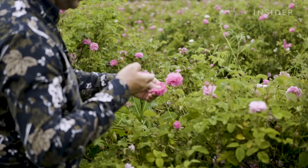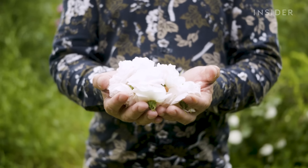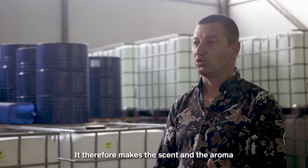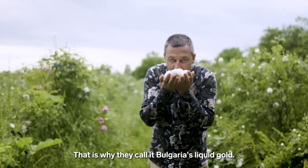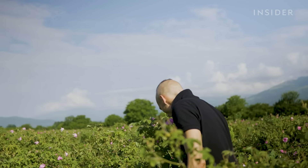The cooler spring temperatures prevent the rose petals from forming a protective wax, and the humidity allows higher oil saturation in the rose. This year the season was delayed a couple of weeks because of unexpected rainfall and colder than usual temperatures — ironically, humidity and cool temperatures are two of the factors that make Bulgarian roses stand out from others.